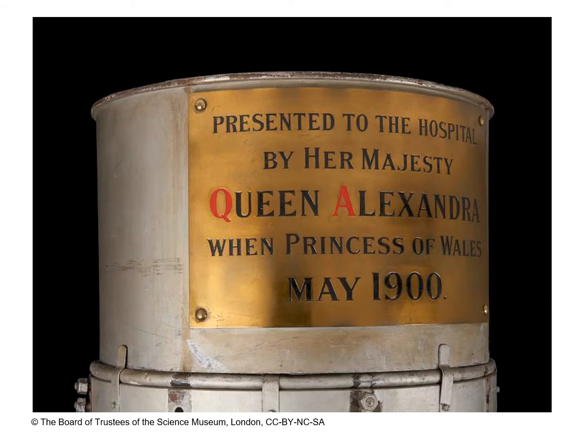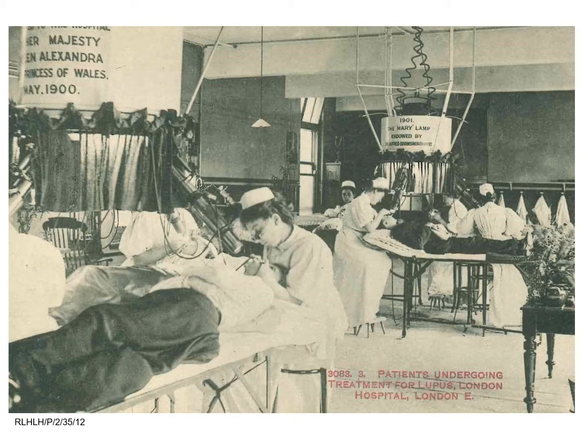Alexandra saw the potential to introduce this pioneering treatment to Britain. She was already a devoted supporter of the London Hospital and persuaded the hospital's chairman to find out more about the treatment. A physician and two nurses were sent to Copenhagen to learn the technique, and in May 1900 the London Hospital opened the country's first light department. Alexandra herself donated the hospital's first Finsen lamp. To power it, the hospital had to install a transformer as the electrical current supplied by the public mains was not enough.